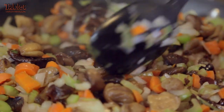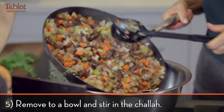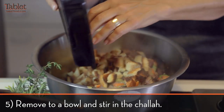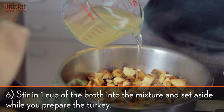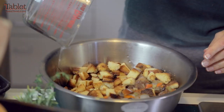Now it's starting to look colorful and nice — color is always important to me. It doesn't matter if there are broken or crumbly breadcrumbs as well. Then mix the chicken broth in with it.